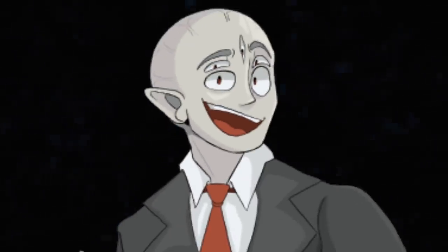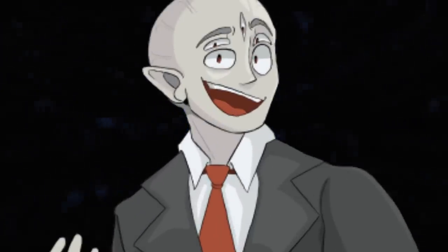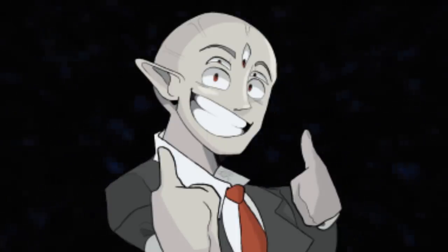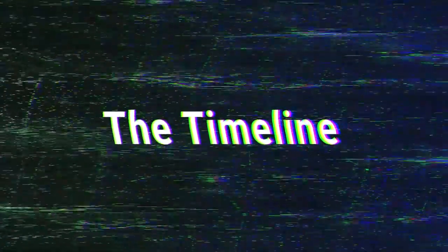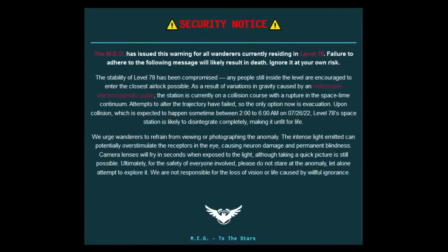So this video is going to be all about how it just got destroyed, what led up to it, what this thing is, and how this is actually really cool to me. To start off, I want to show you this warning message that appeared recently on the Wikidot — a warning to everyone on Level 78 that they should leave, and if they don't leave, they might not make it out alive.